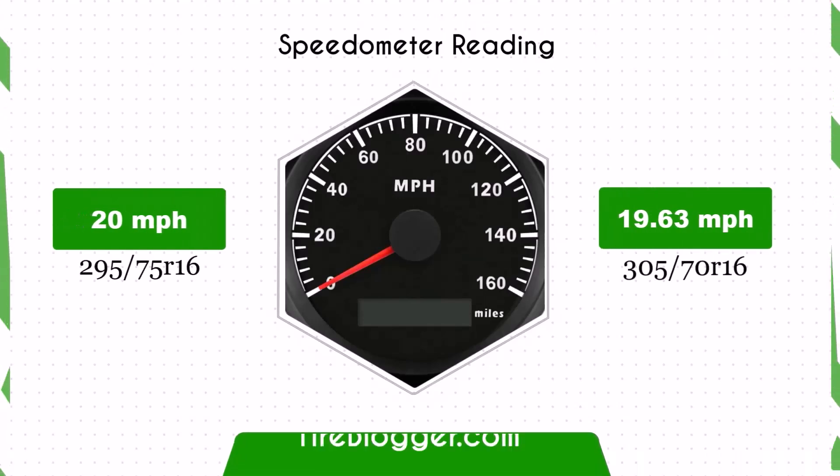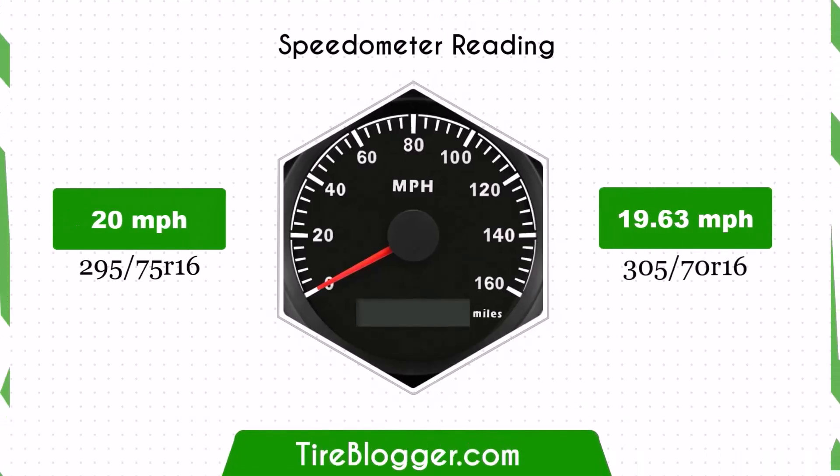With the 305/70R16 tyres, your speedometer will read slightly higher than the actual speed. At a speedometer reading of 20 mph, the actual speed will be 19.63 mph.